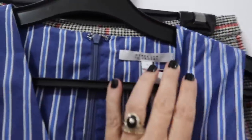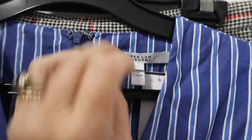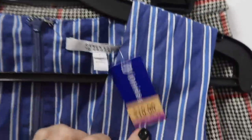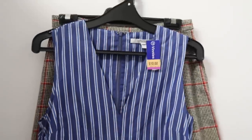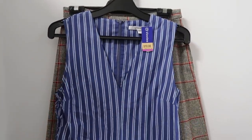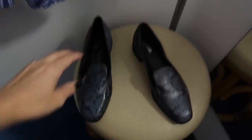So this dress is by Derek Lamb. It's a size 2, which is a 10, and it's $10. I like the ruching on the side and the way it comes out on the bottom. Love the deep V. I can picture it on, but it may not turn out that way. And these shoes — I'm just not sure.